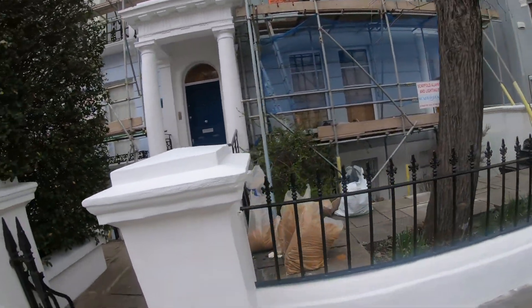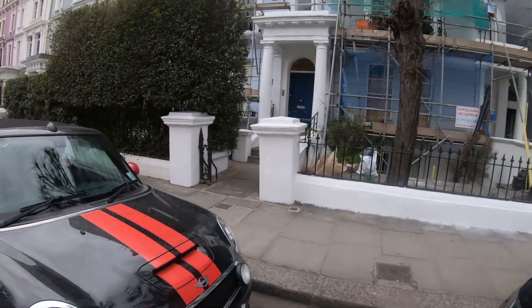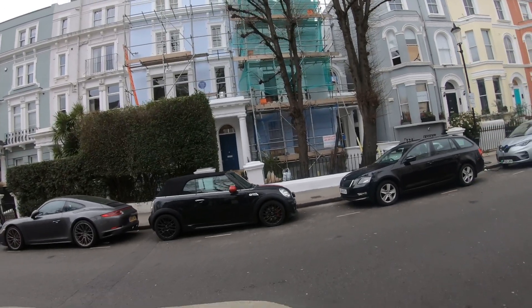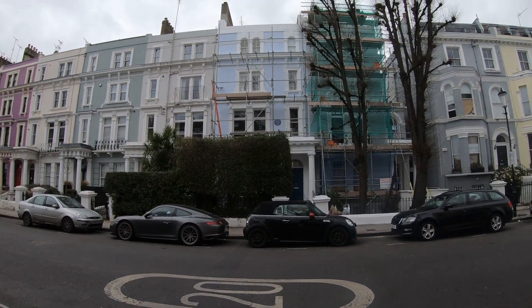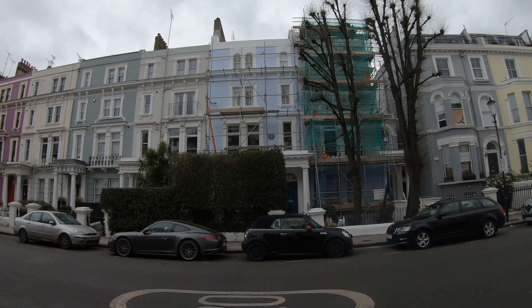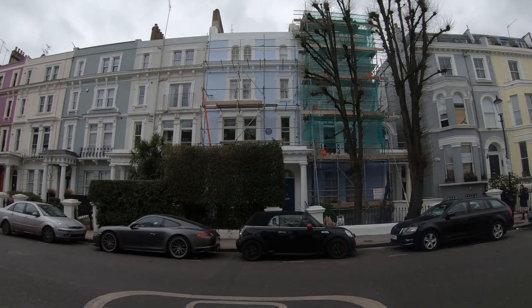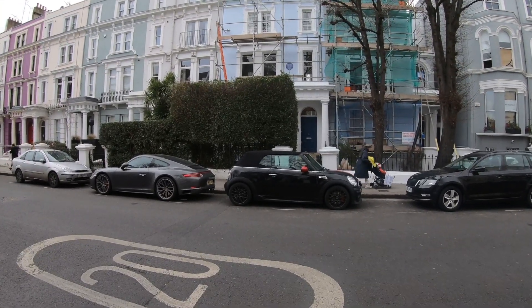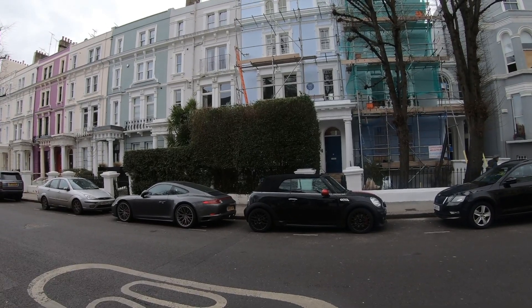I'll step back a bit to give you a better view of the house. There's a big hedge there, probably to stop people like me visiting and annoying people. But that's the house where he was. This is quite close to Ladbroke Grove station — 60 Elgin Crescent is the address.